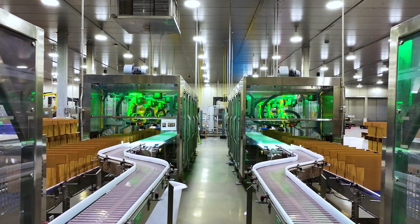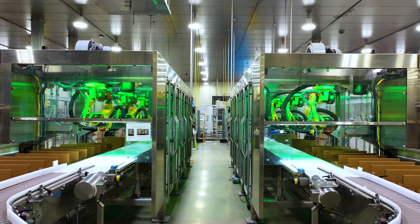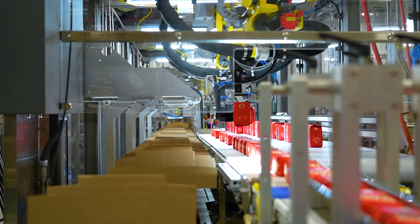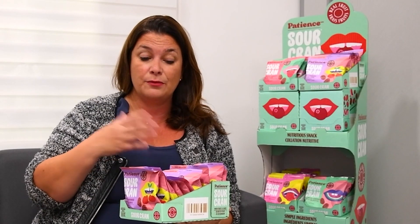For over 50 years, Delcor has been at the forefront of secondary packaging and end-of-line automation. Our solutions aren't just world-class — they can also help you save money. Delcor customers have seen savings up to 59% on material usage.